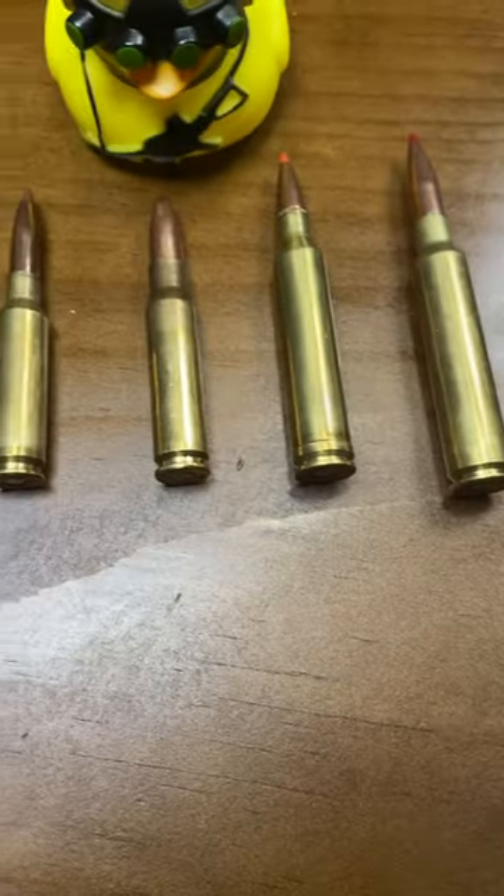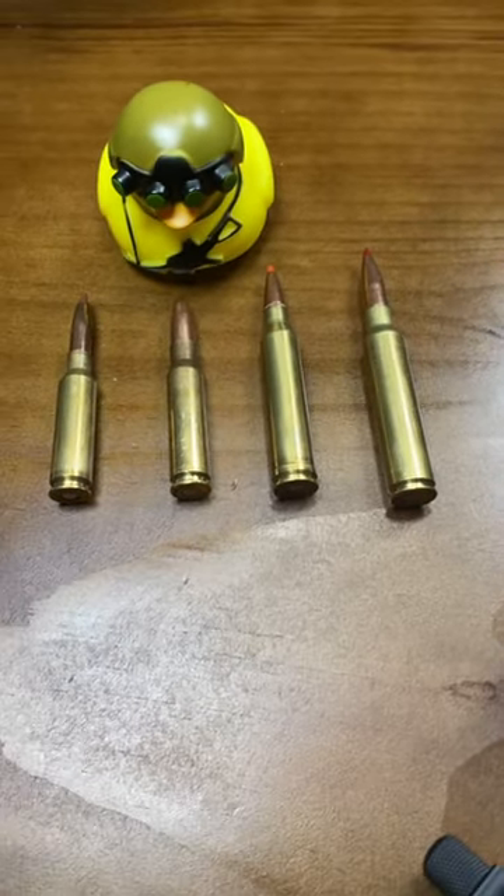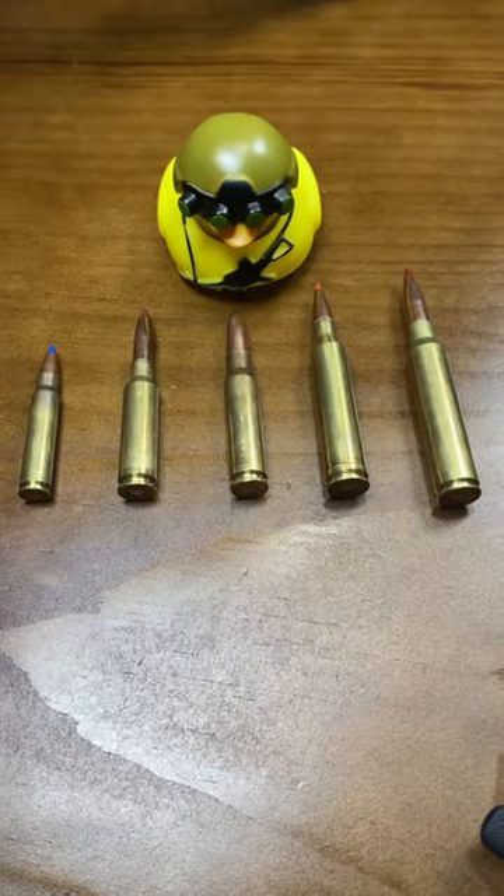So which one should I choose for that muley hunt? Let me know in the comments down below. Next time we'll take a look at the rifle options as well.